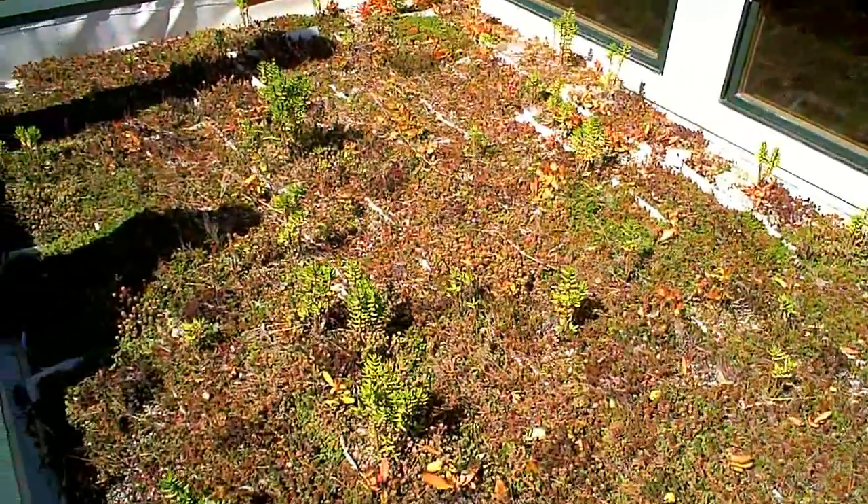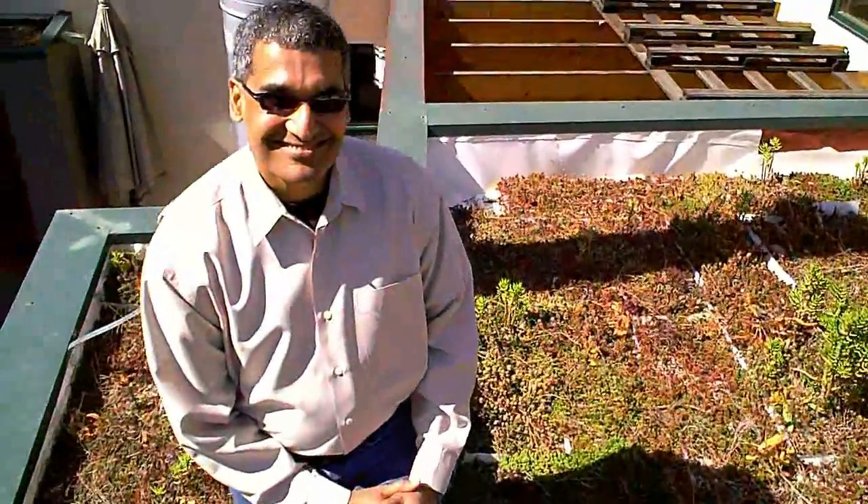It looks like you have a forest floor on your roof! This is called a green roof, where you grow succulents on top of your roof. They keep your house cooler in the summer, warmer in the winter, and they also filter the rainwater and recharge the aquifers in the groundwater system.